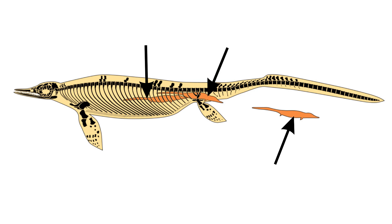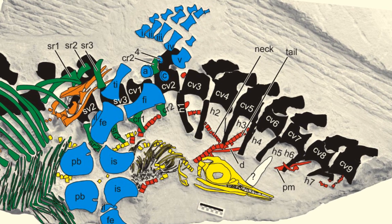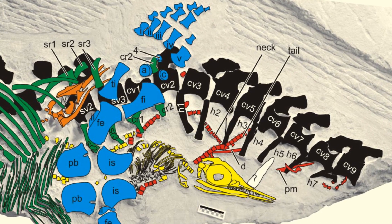There is also a third baby, which was part way through being born when all four animals were suddenly killed. Although it is a very poignant fossil, it gives paleontologists some interesting information on how live birth evolved in ichthyosaurs.